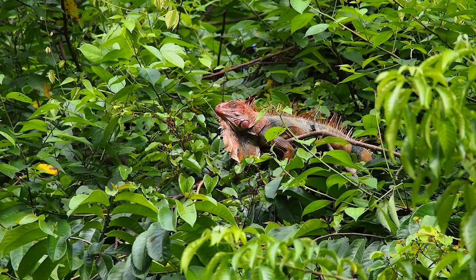The Manuel Antonio area and much of Costa Rica is absolutely filled with reptiles, and these are beautiful creatures. You'll find very large reptiles — basilisks, iguanas, and all sorts of beautiful lizards that hang out in trees and look at you.